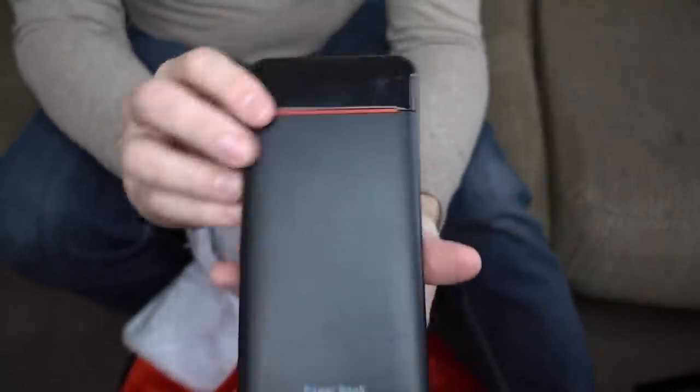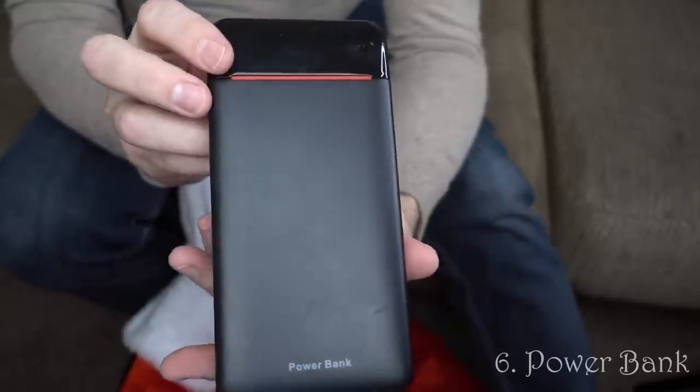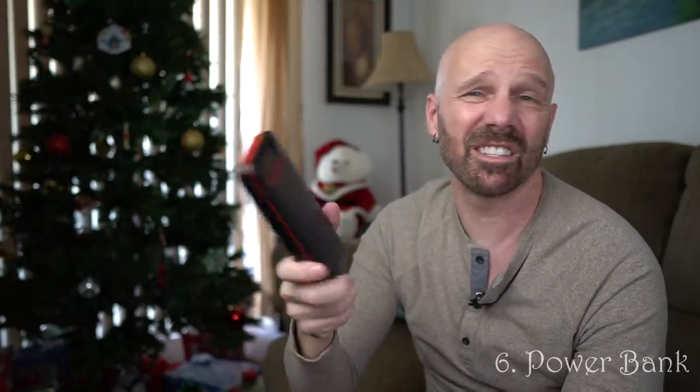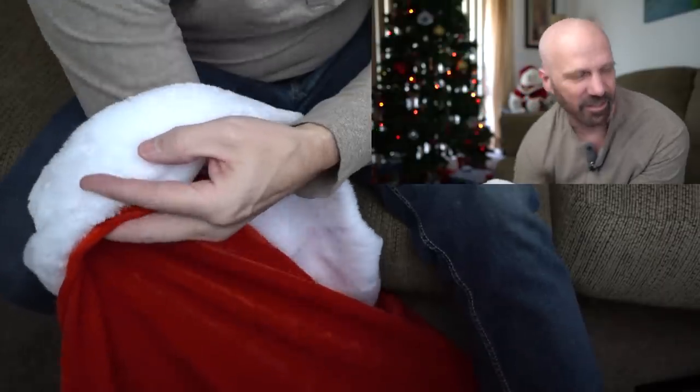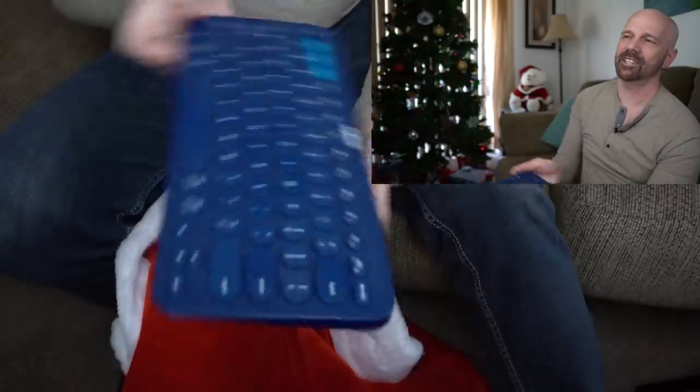This is a power bank — 25,000 milliamp hours. There are a lot of power banks out there, but a power bank is a good gift for people who are always having a dead phone. They have larger ones like this that can charge multiple phones, and smaller ones like the iWalk that plug right into your phone. It's certainly a good gift idea for people that are always on their phones, which is about everybody.